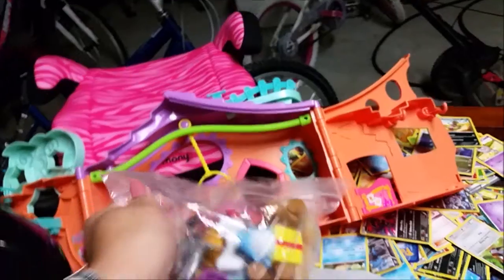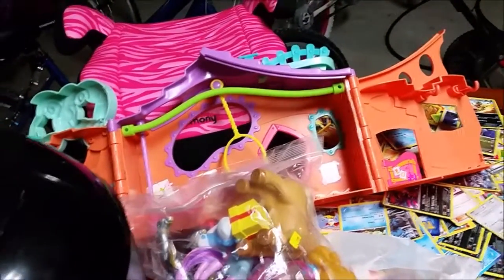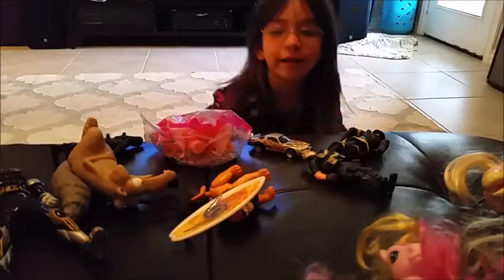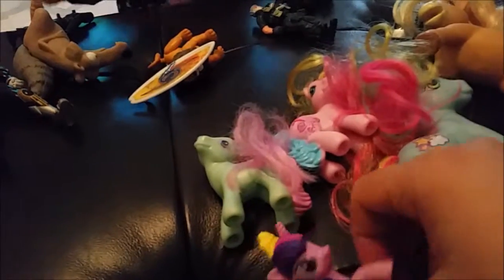So I only got those two toys for $2.99 each, and I was happy with that. Next time we'll see what else I can find. That's a lot of ponies — look at all these ponies. I like this one.